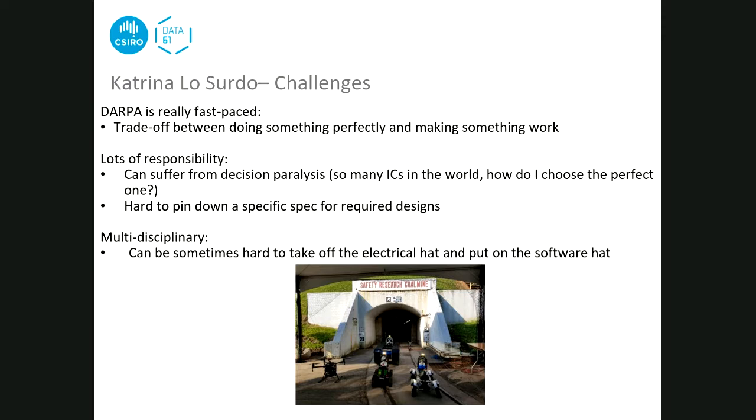Katrina also talks to fellow engineers to figure out the best approach. Her role is multi-disciplinary, making it hard to context-switch between her electrical hat and her software hat - that's another challenge she faces at work.